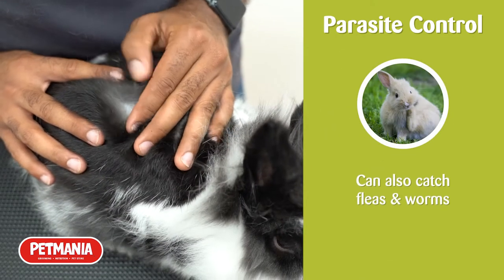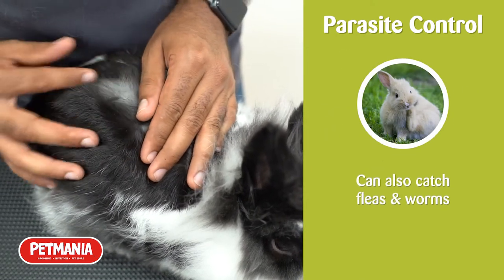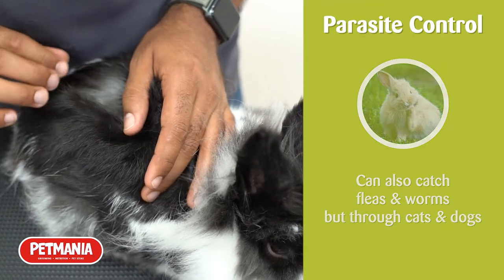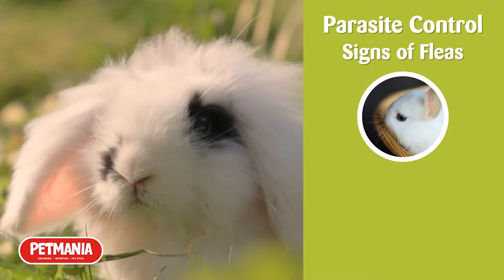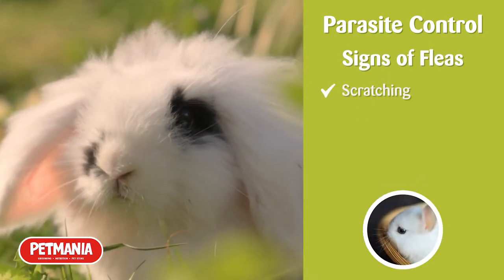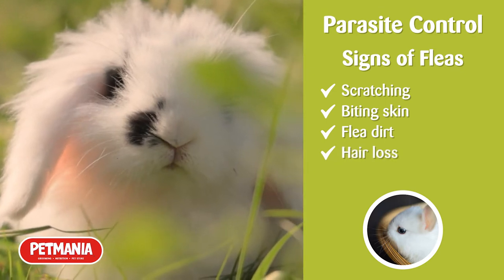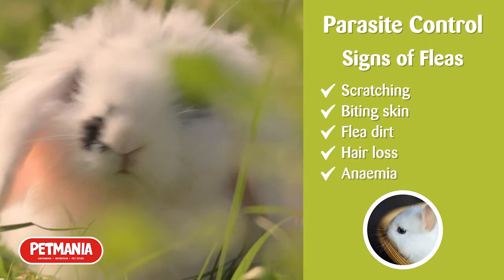Rabbits have also been shown to contract fleas and worms, but they're most commonly caught from household dogs and cats. Signs that your rabbit has fleas would include mild scratching, biting at the skin, flea dirt, loss of hair, and in even severe cases, anemia, which would be diagnosed by your vet.